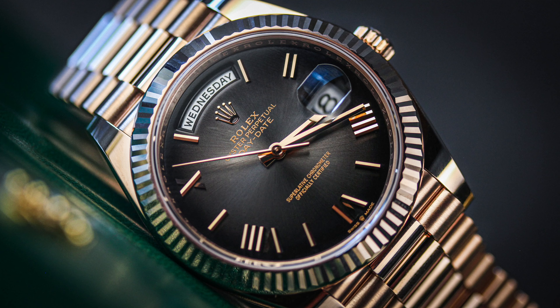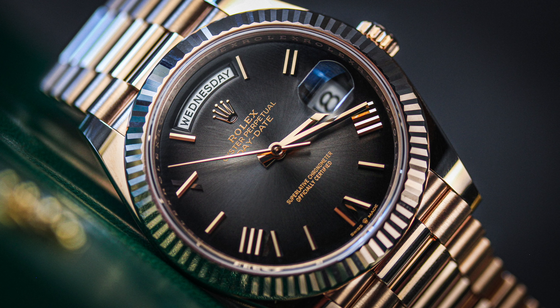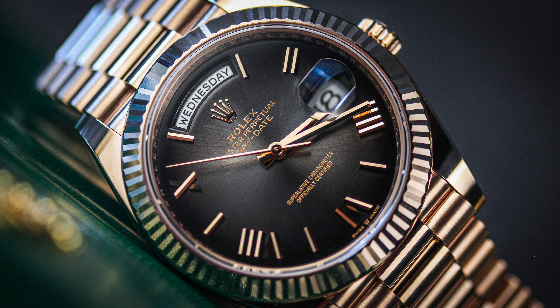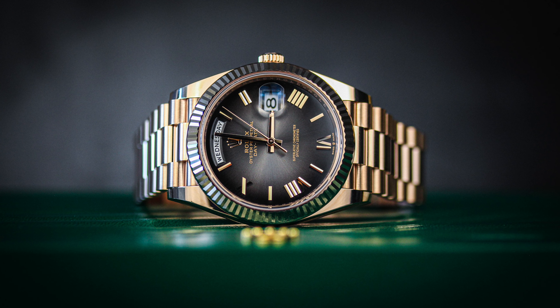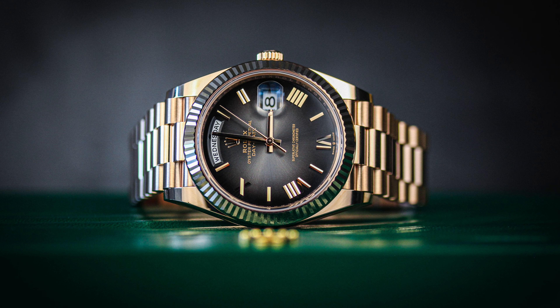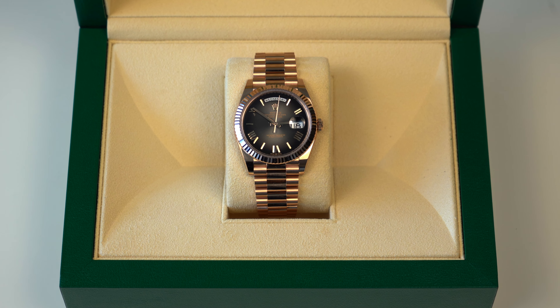The reference of this watch is 228235. It's a 40-millimeter Everose rose gold, which is 18-carat gold. The watch is waterproof up to 100 meters or 330 feet. It features the Caliber 3255, giving a power reserve of approximately 70 hours — though that obviously depends on how often you wear it or whether you're keeping it in a watch roll.